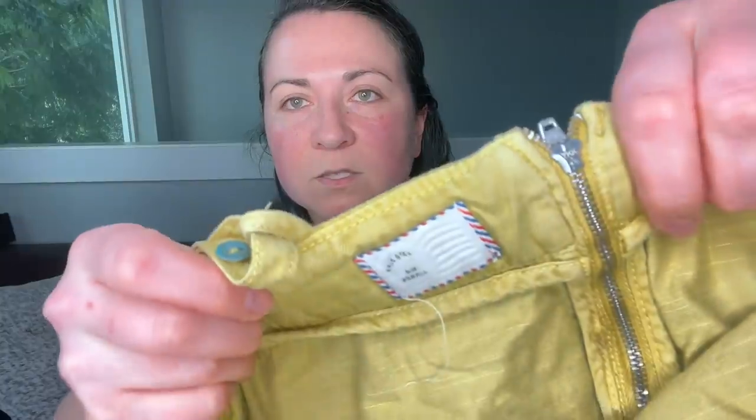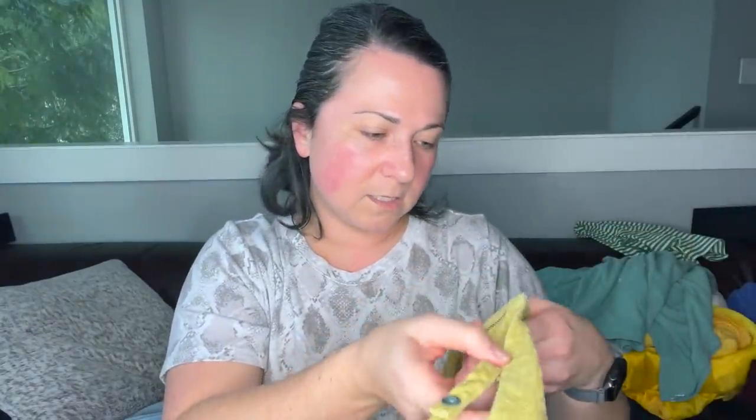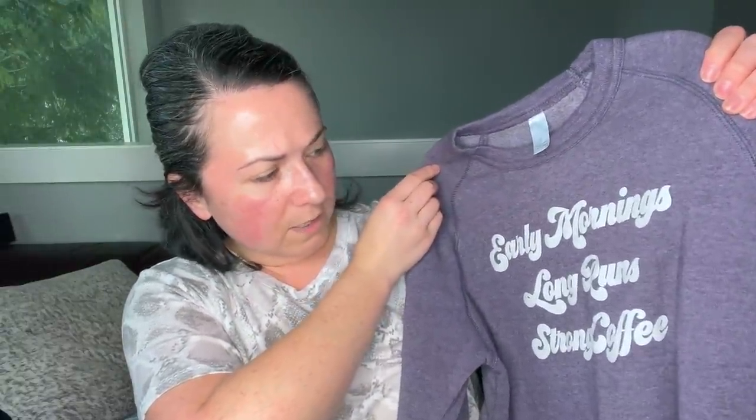This is the brand Postmark sold at Anthropologie — I think it's a jumpsuit. It's really pretty and I love the coloring. Size extra small. Then there's another fun graphic sweatshirt — I think it's a women's size medium. It says 'early mornings, long runs, strong coffee.'